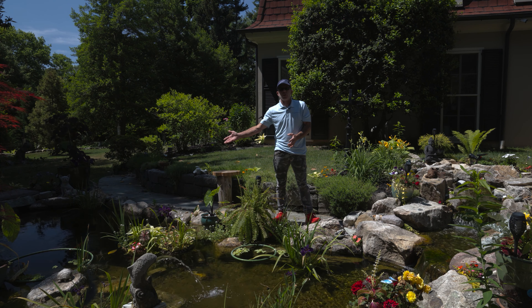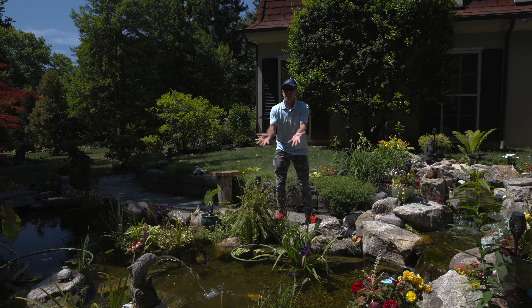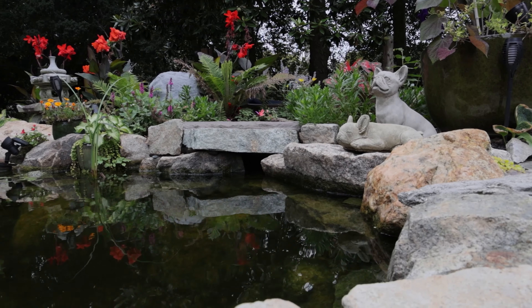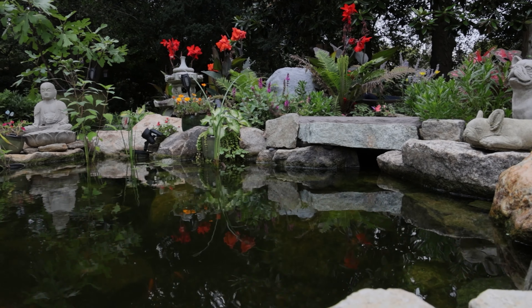Down here's a bottom circulator. What a bottom circulator does is it moves all that water from 36 inches down and pushes it up into the system, mixes, and sucks it in through the skimmer. You tend to get better clarity and better quality because you don't have all that bottom water just sitting there — it's being moved up into the system.